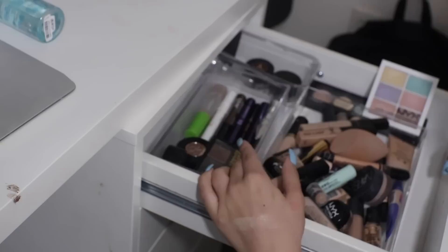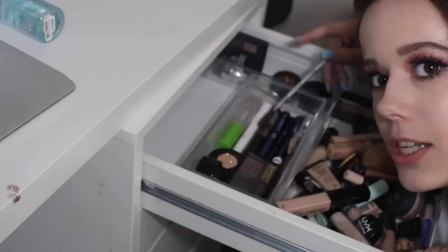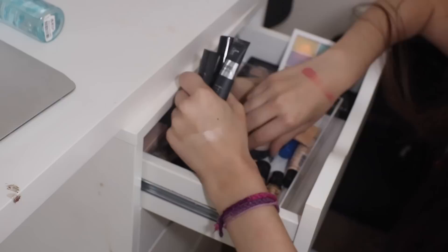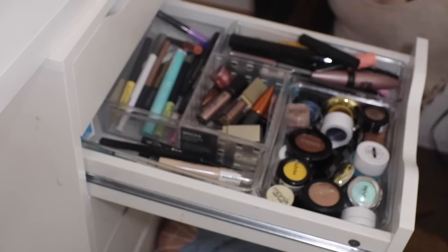In this drawer I have my concealers, color correctors, and eyebrow stuff. I have eyebrow pencils, powders, gels, pomades, and a Benefit brush I always use with my brow pomades. I have all my concealers, color-correcting pens, and two color-correcting palettes. Some of my favorite cruelty-free concealers are the NYX Bye Bye Undereye, the Wet n Wild one, and Too Faced Born This Way. I'm really trying hard because my old favorites like NARS and Better Skin by Maybelline are not cruelty-free.